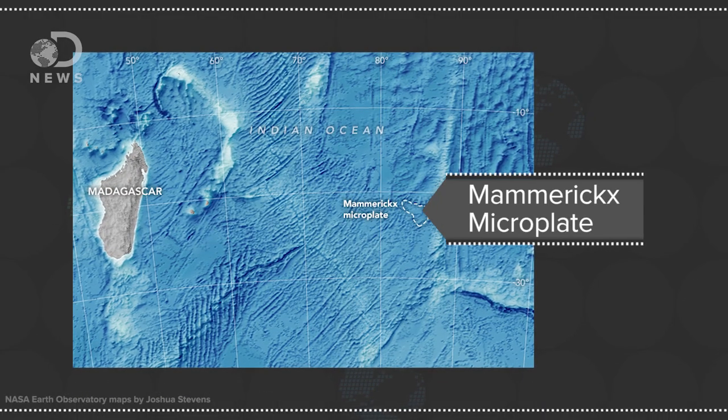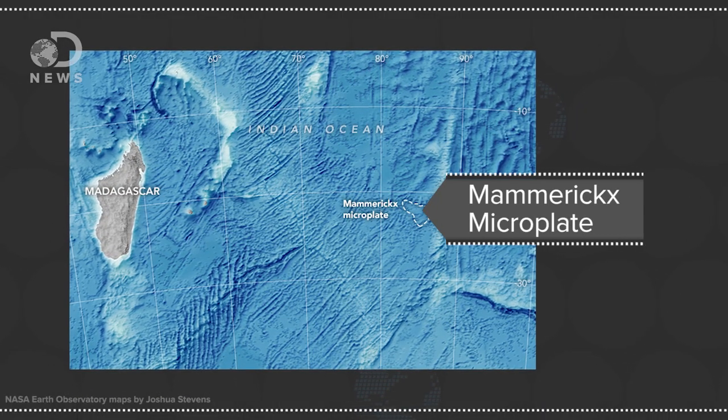The results confirmed some previous data on the bottom of the ocean and found some new discoveries too. In a study published in the journal Earth and Planetary Science Letters, researchers announced the discovery of a tiny new tectonic plate called the Mamrex Microplate. While most tectonic plates are huge — like thousands of kilometers across — this little guy is just 150 kilometers across, about half the size of England.